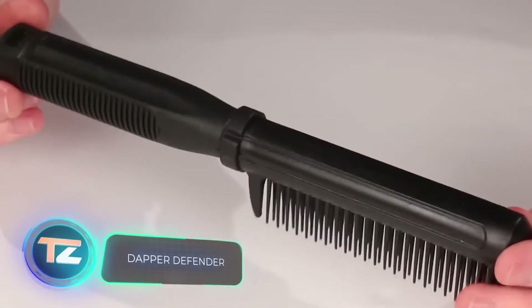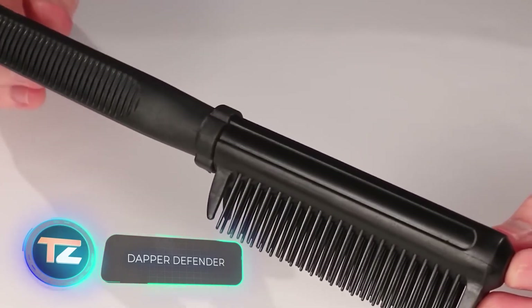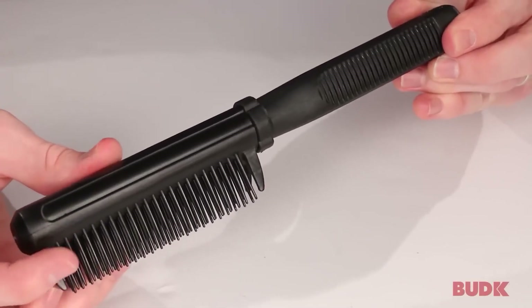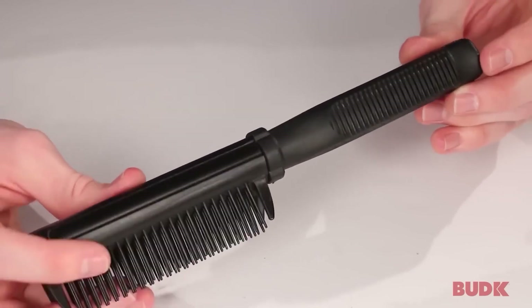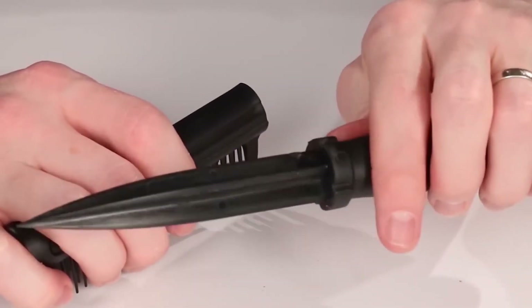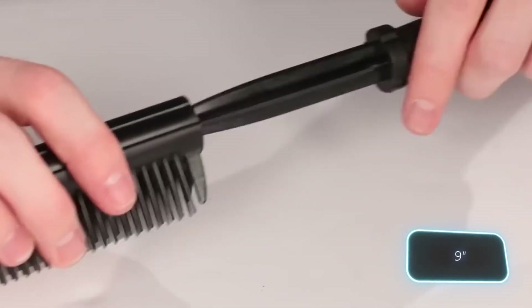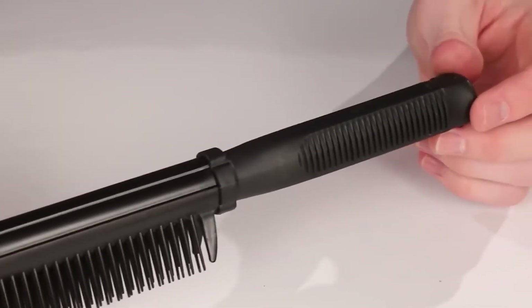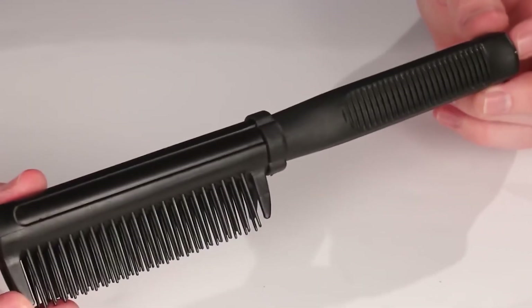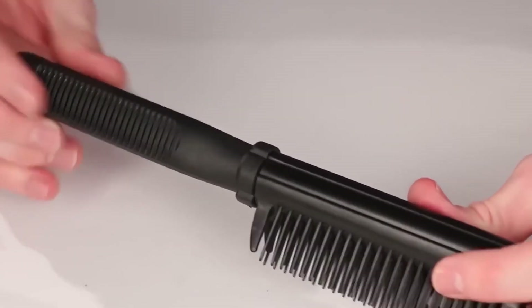Meet the Dapper Defender — a comb that can also pack a punch. This concealed self-defense weapon is budget-friendly, priced at just $10. Despite its affordability, it boasts an 11-centimeter blade with a total length of 23 centimeters. It's compact enough to fit into many women's handbags, and you could give them as gifts to your friends, just as the seller recommends.